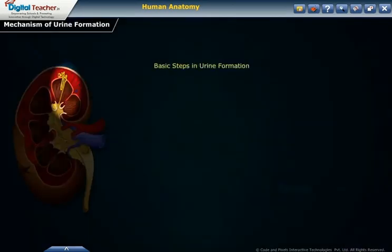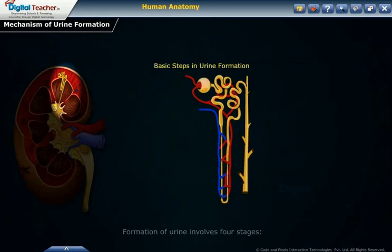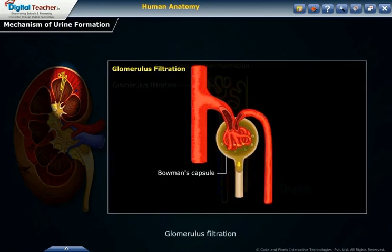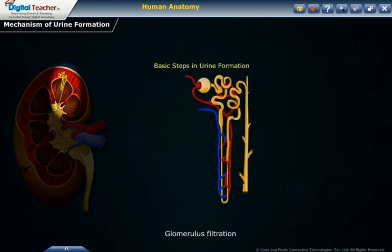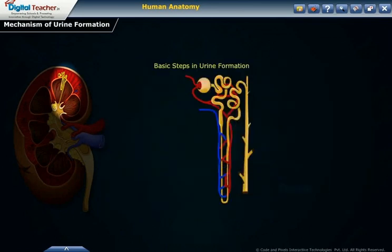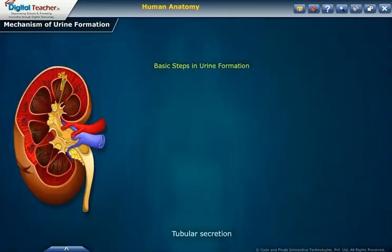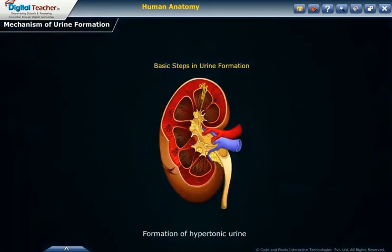Now let us study the mechanism involved in urine formation. Formation of urine involves four stages: glomerular filtration, tubular reabsorption, tubular secretion, and formation of hypertonic urine.